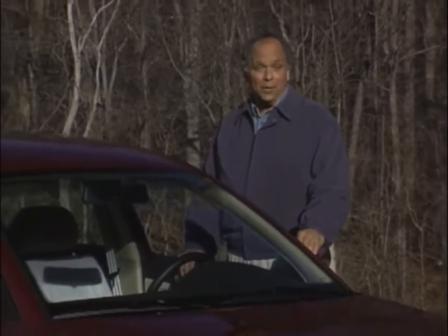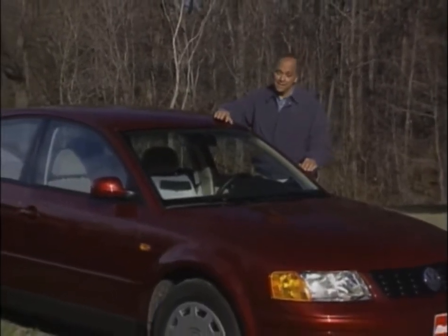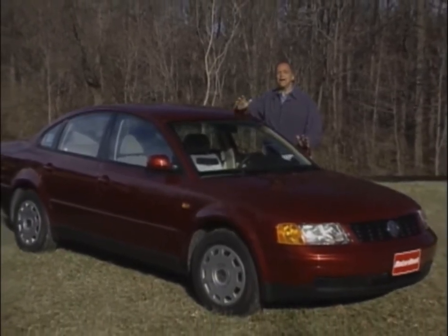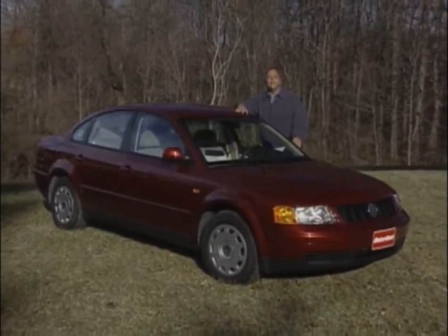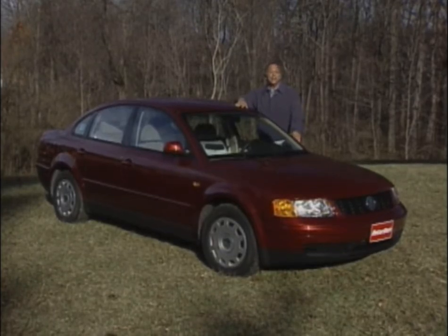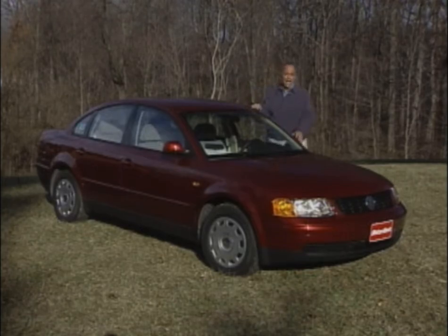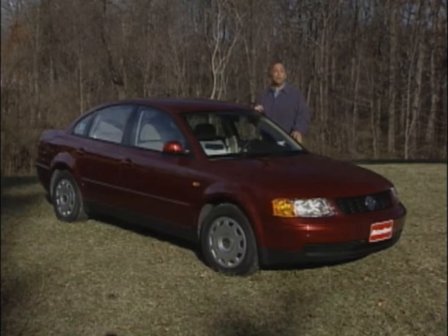Hello and welcome again to MotorWeek. We're glad to have you with us. Even decades after it left the market, the Volkswagen Beetle remains to many people the quintessential Wolfsburg model. But its enduring popularity has also been an albatross around Volkswagen's neck, because no matter how advanced its other products become, the Beetle's Econobug image always colors the public's perception of Volkswagen. So what was needed was a major leap forward — one that would shed that economy image forever. The car that Volkswagen intends to finally make that leap with is this all-new Passat sedan.